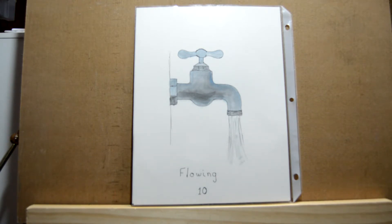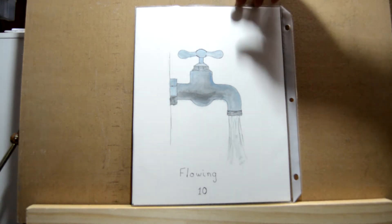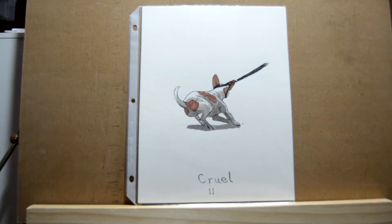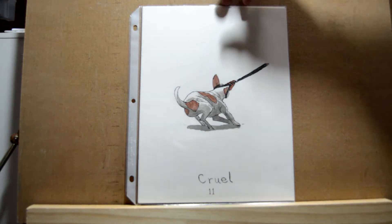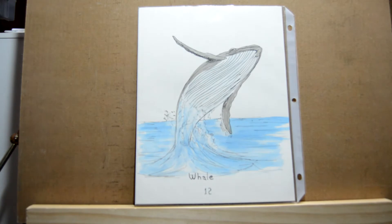Day eleven was 'cruel' and I had to think about this one for a while. I came up with dragging a dog by its leash as it fights against it. Day twelve is 'whale' — I did a humpback whale jumping out of the water.